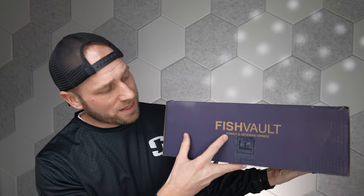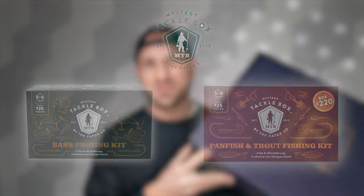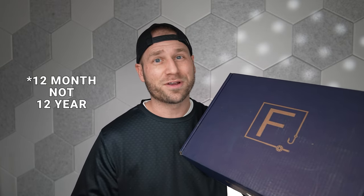Have you heard of Fish Vault? These are mystery gear fishing tackle boxes — family and veteran owned. They originally started back in 2019 with a company called Hunt Vault, which was a similar concept but hunting related. What's unique about these boxes is that they're more about fishing gear than tackle. I've got two of them and I bought these with my own money — $160 a month. You can get them for as low as $150 a month but you have to sign a 12-month contract, which I wasn't interested in.